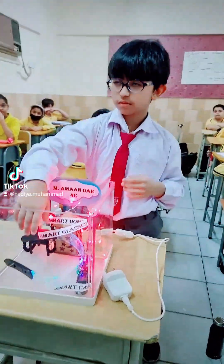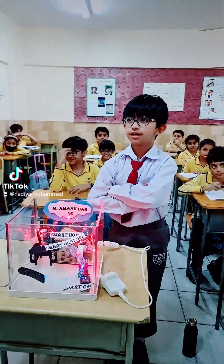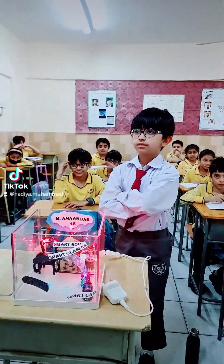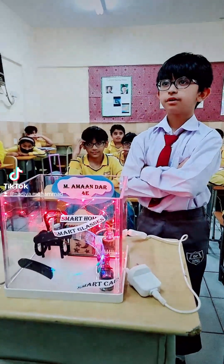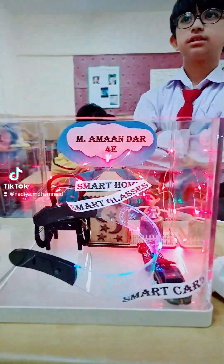What's your project? Smart glasses. My name is Mawad Aman and I am from class 40. My topic for today's presentation is about the use of AI technology for people with disabilities.